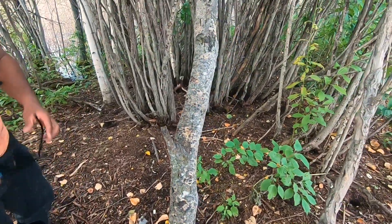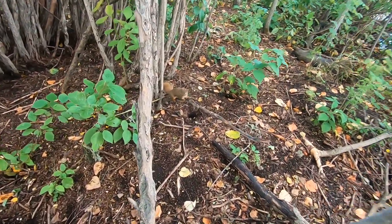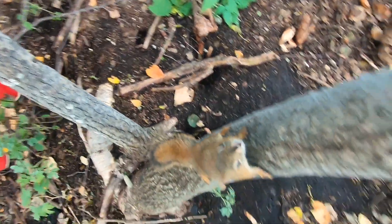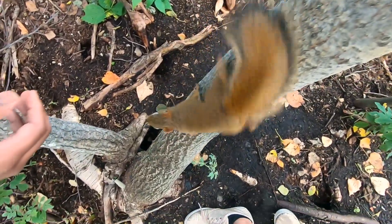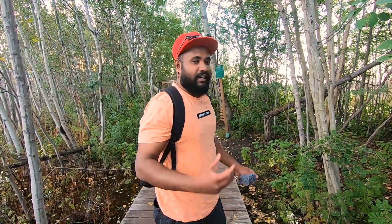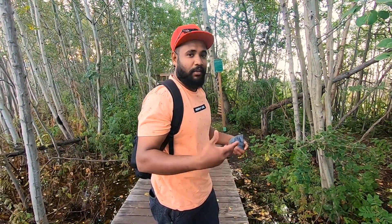That is so cool! I wasn't expecting that. They're not eating it all — they're actually digging and hiding the nuts for later.